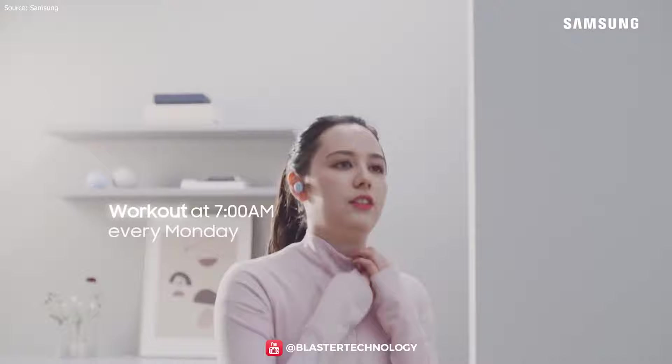Slowly, they will all become even smarter thanks to AI technology, and will learn our daily habits to implement them, thus making our lives easier.